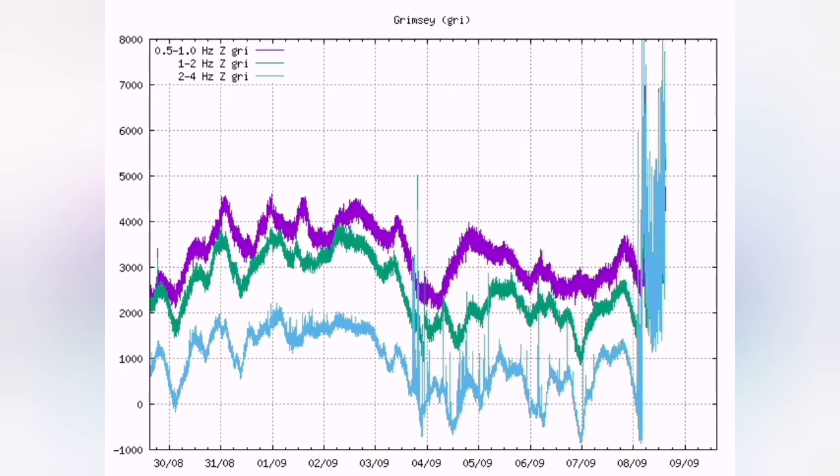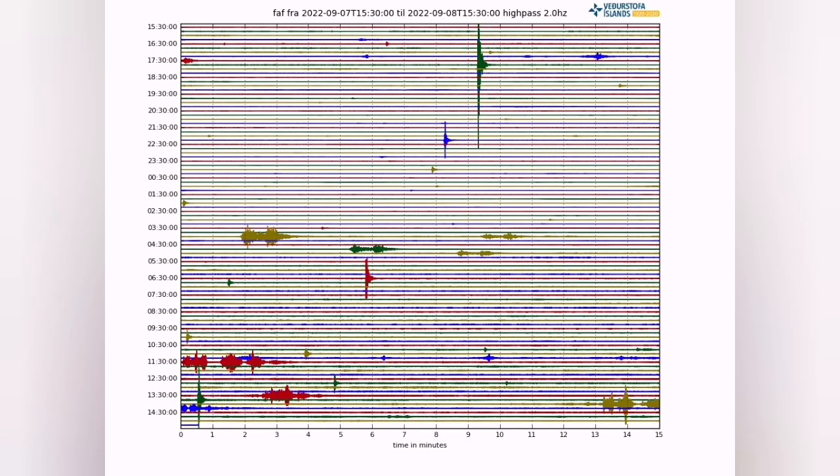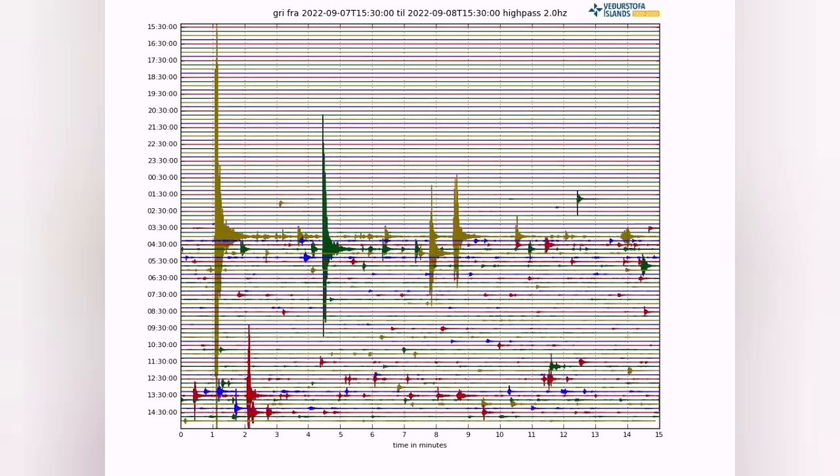The chart has passed 6,000 lines. The earthquake that happened did not stop in the Fagradalsfjall area. We don't see anything in the Fagradalsfjall area, but in the Grimsey island, north of Iceland, we are seeing this.